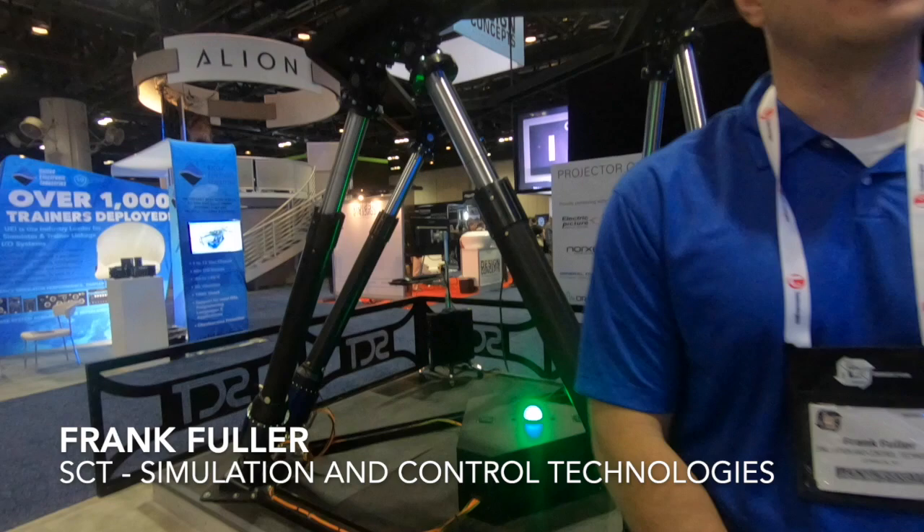Our primary business for the last 30 years has been control loading systems. We specialize in low-force, high-force, high-fidelity systems. Within the last five years, we introduced our new motion product line.